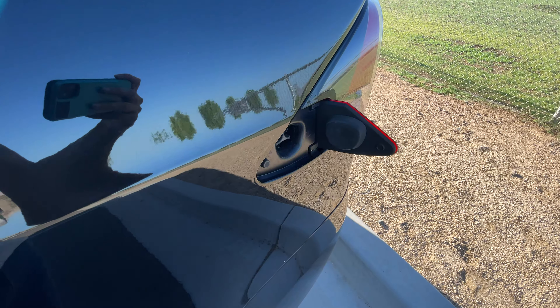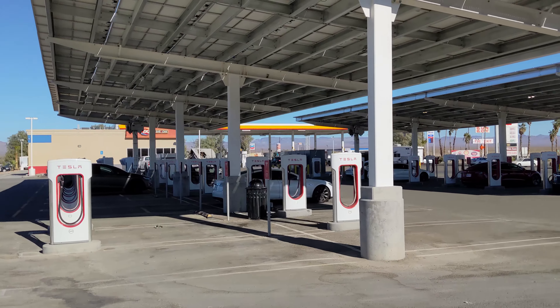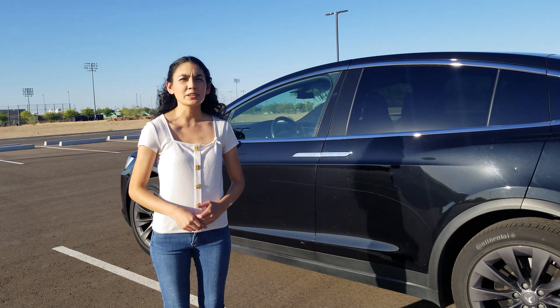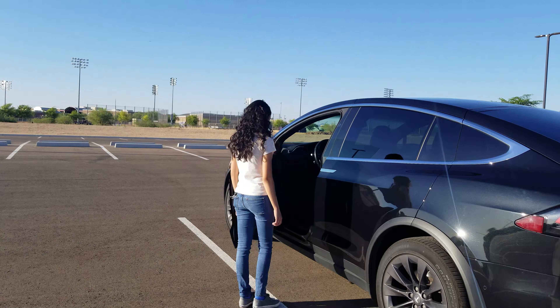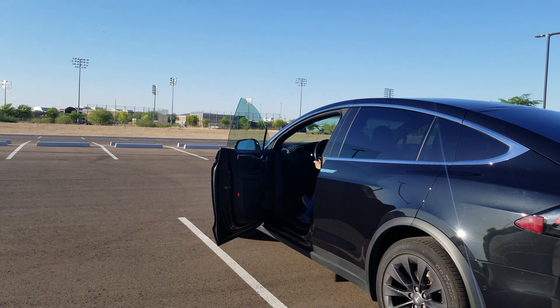The charging port is on the rear driver's side of the vehicle. On a road trip, you can charge it off the large network of Tesla superchargers available across the country. The most notable thing about a Model X is its Falcon Wing doors. But first, something neat is that the doors open automatically when you approach the vehicle. Tapping on the brake pedal will close the driver door — it's like having a chauffeur open and close the door for you.